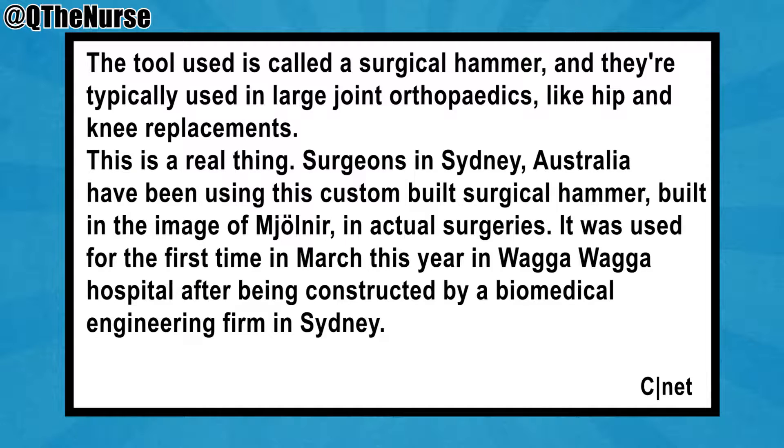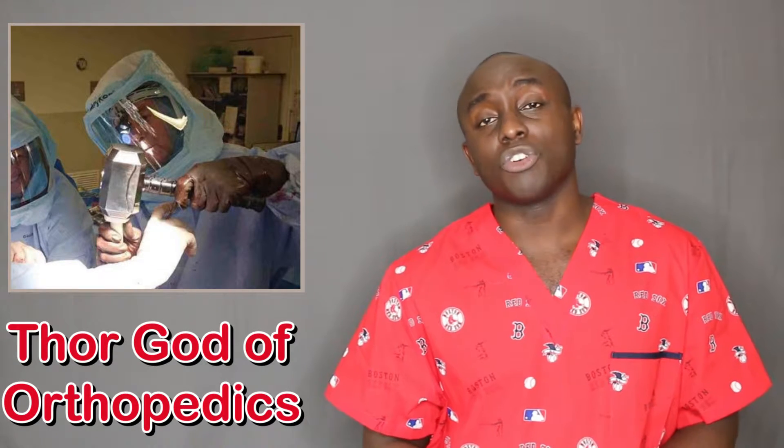It was used for the first time in actual surgeries in March of this year at Wagga Wagga Hospital — that's the greatest name ever — after being constructed by a biomedical engineering firm in Sydney. I love these kinds of stories.